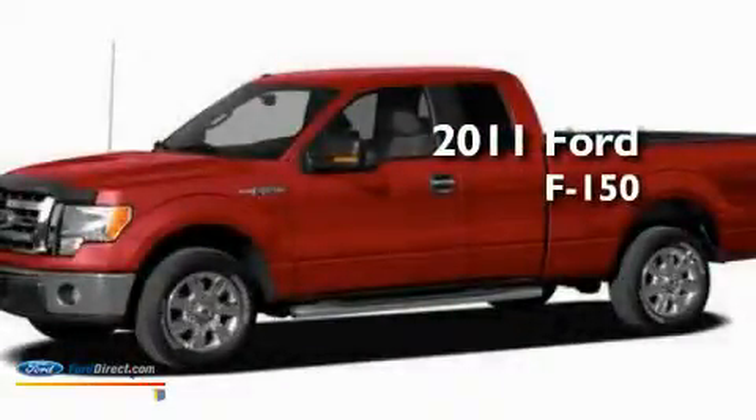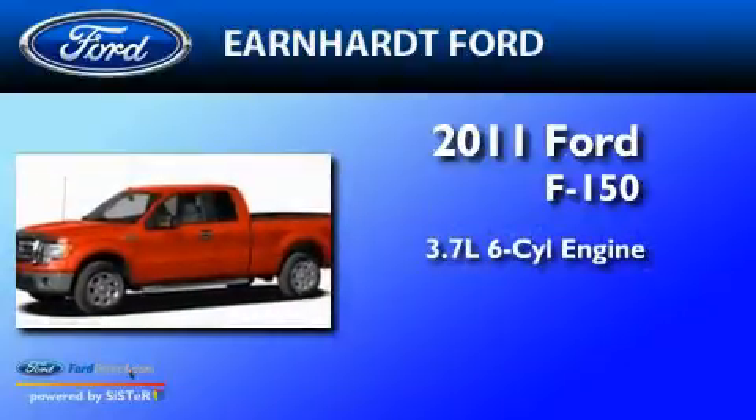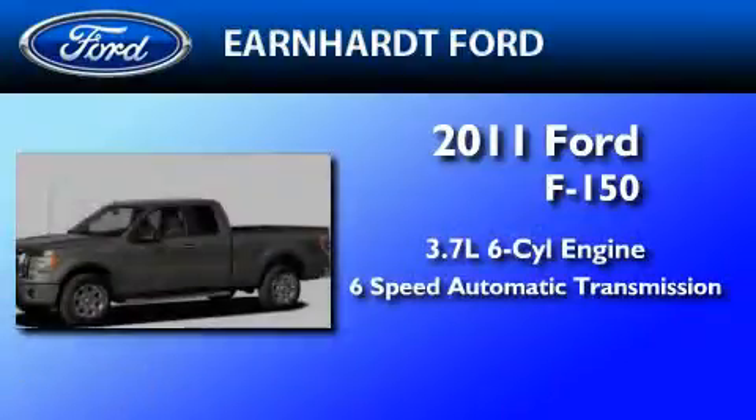This is a brand new 2011 Ford F-150. It has a 3.7-liter six-cylinder engine and a six-speed automatic transmission.